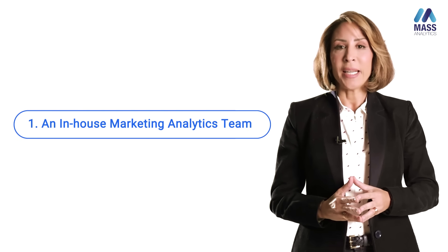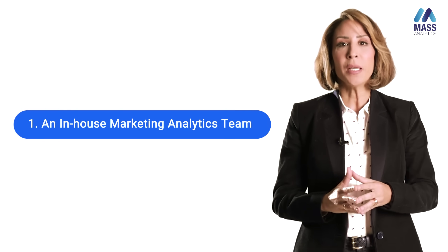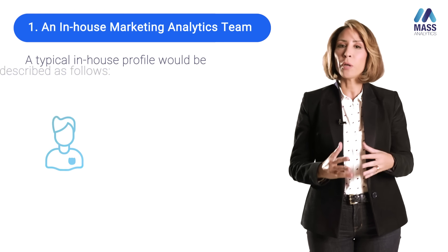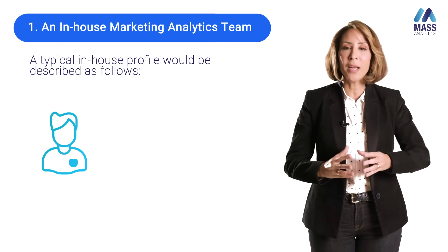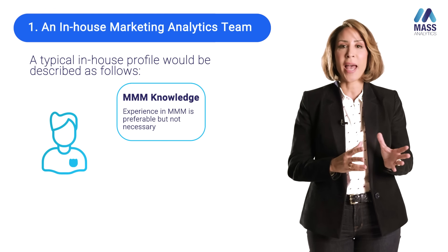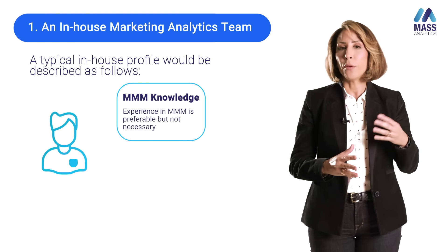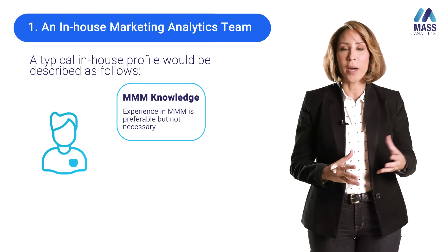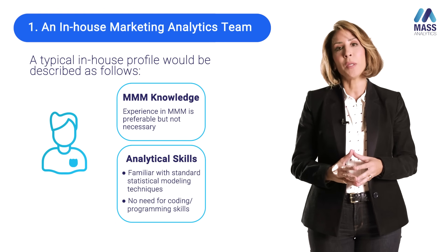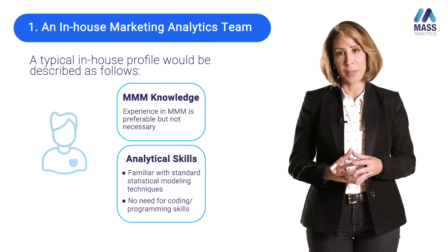Preparing your marketing mixed modeling in-house team is one of the most important pillars in succeeding your transition to in-housing MMM. You need to think about two components when selecting the right profile. The first is business acumen — understanding the business, its priorities, and what is required from a marketing mixed modeling project. The second is the analytical skills those resources need in order to embrace marketing mixed modeling.